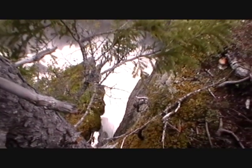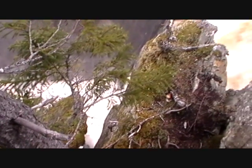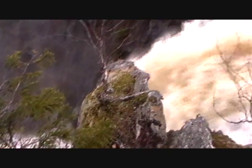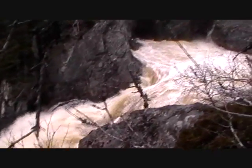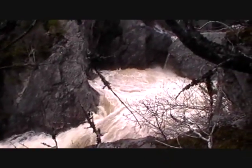Where I am now is up at the top of Steadybrook Falls. A lot of energy going over this falls here today.